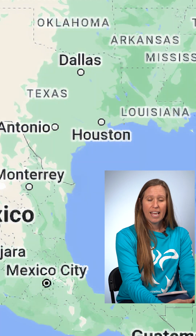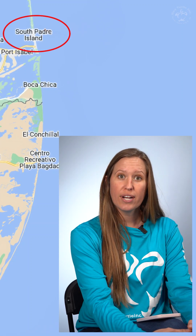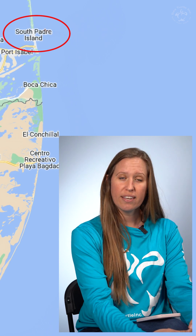We'll zoom in on our map here and look at South Texas. That's where we are here at Sea Turtle Inc. — we are on South Padre Island. We took her to release right on our beaches and walked her out into the Gulf of Mexico, and she swam away. We're able to see with that satellite tag where she's going and what she's doing.